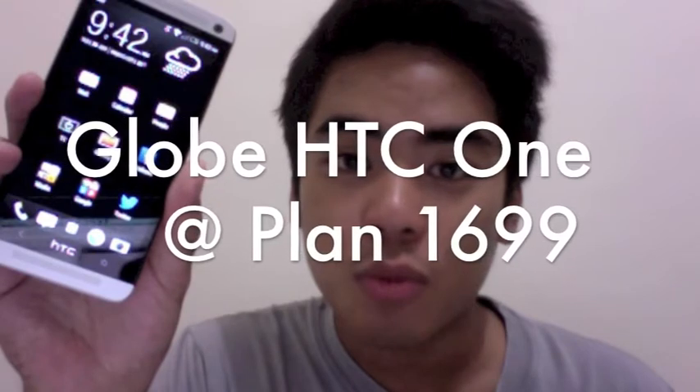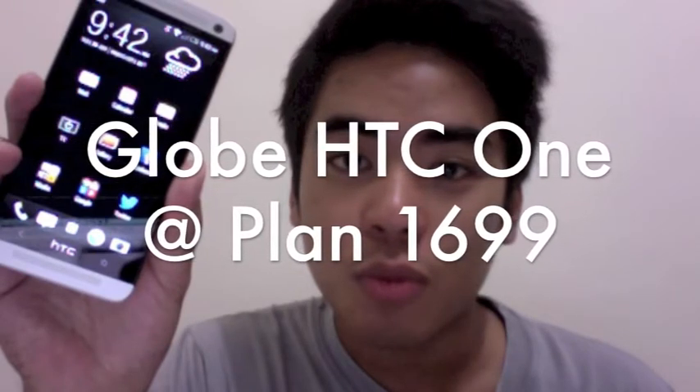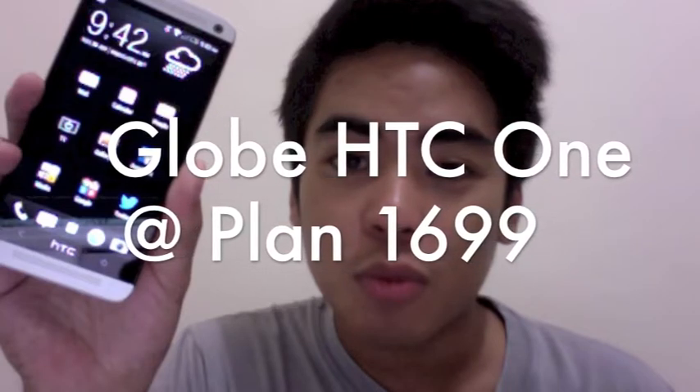Hey guys, I just woke up and today I have this very special phone — the HTC One, which is available at Globe. Actually the HTC One is available at 1,699, but I said in the video it was 1,799, so this is just a voiceover because I made a mistake.